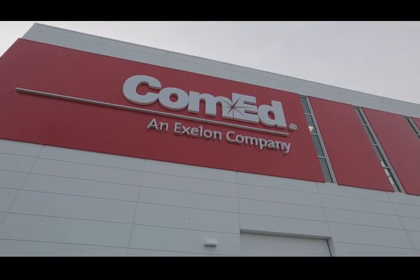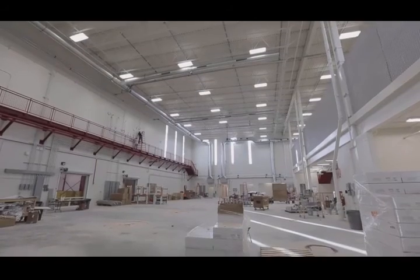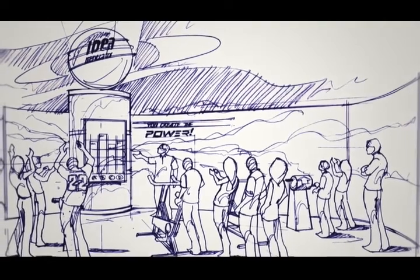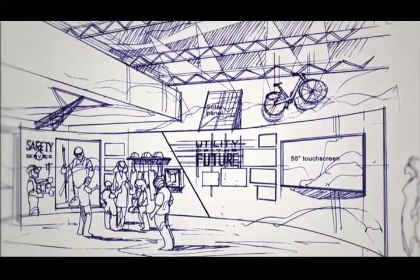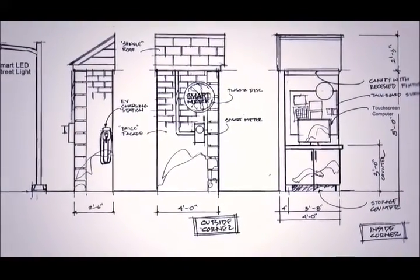We're very excited about the new Chicago Training Center. The Chicago Training Center is where ComEd employees will learn to build and maintain the smart grid of the future. But there's much more to this high-tech building than meets the eye. This project gives us the unique opportunity to build something very special for the community. It's called the Smart Energy Hub.